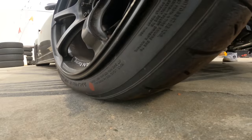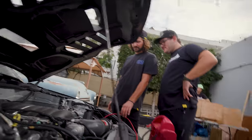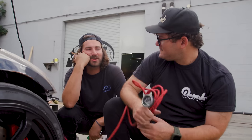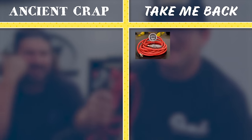We got pressure! Look at that — it's bumping up. It worked! Once we got that swivel head in the right position, it wasn't leaking air and it filled right up. That took less than a minute. That was way faster than I thought. Is this ancient crap or does it take me back? I think this is take me back, baby.